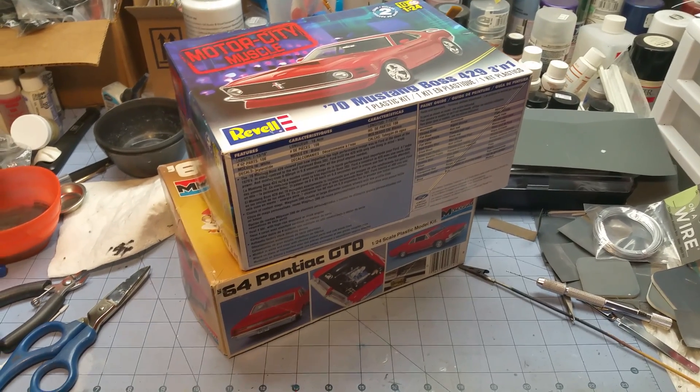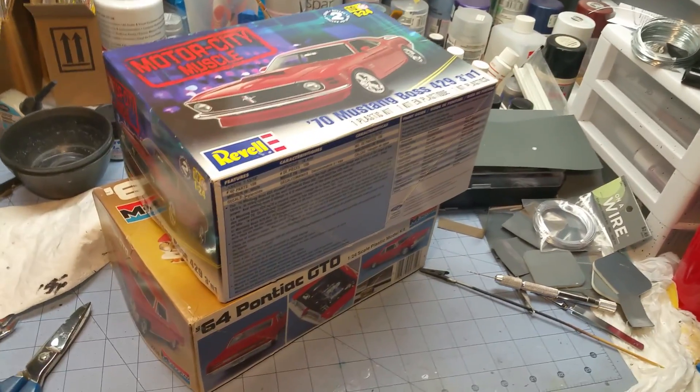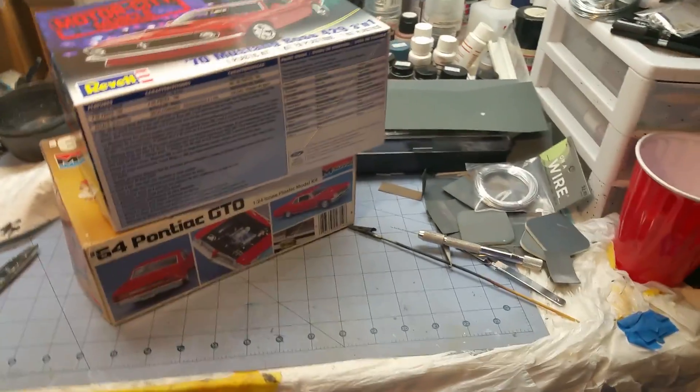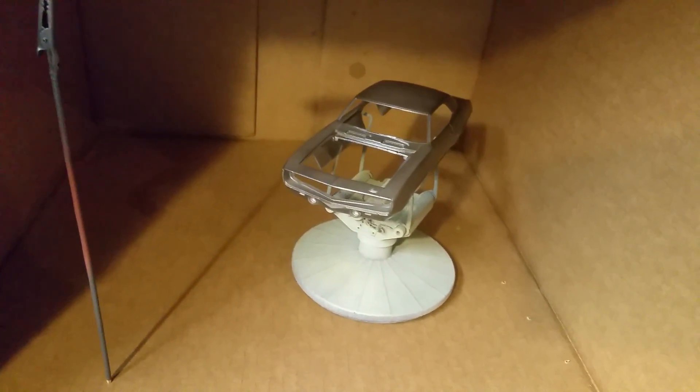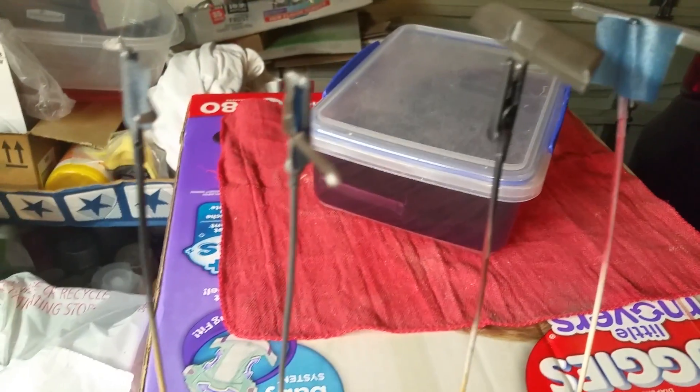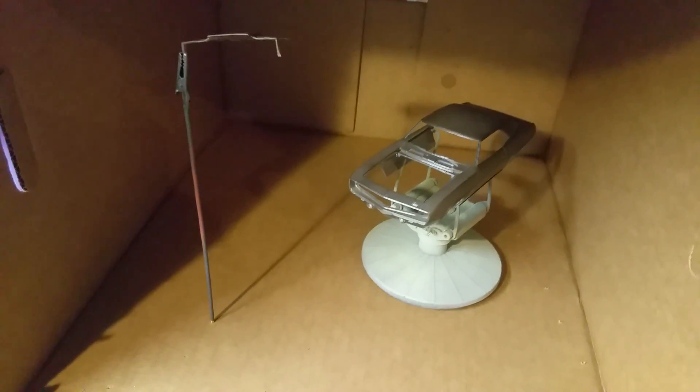Hey fellas, what's going on - it's Ajax here with some more rattle can shenanigans. Just wanted to give you a quick midweek update. Right now I'm currently waiting for the clear to dry over here in the makeshift drying box on the 69 Camaro. Everything's been cleared - yeah, diapers, daughter, baby - that kind of thing happens - but it's cleared and I'm just waiting for it to dry, once it gasses out.